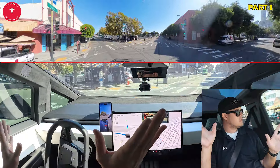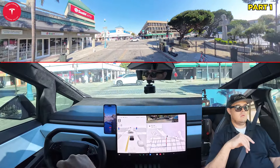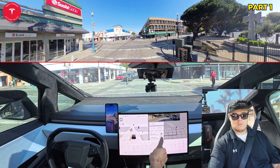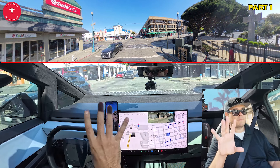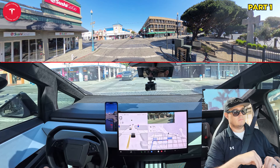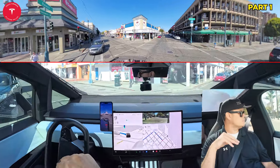So then you have people out here. It looks like the light just turned green, and now these people are coming across so it's stopping — this is exactly what you want. They're gone, now it's going.